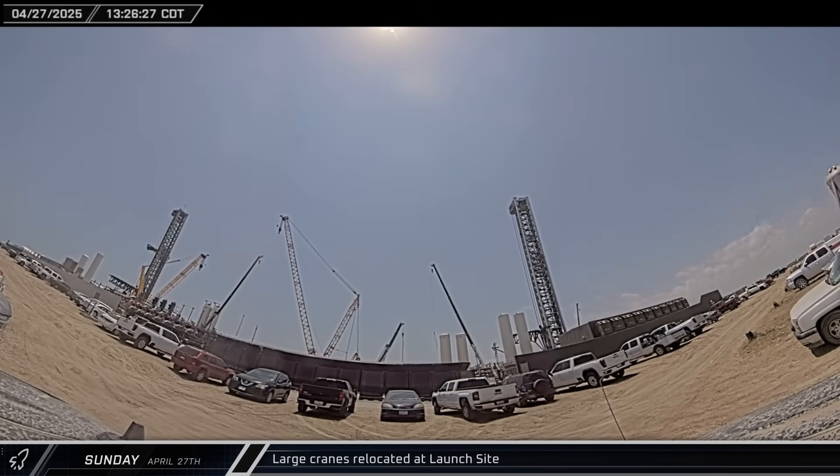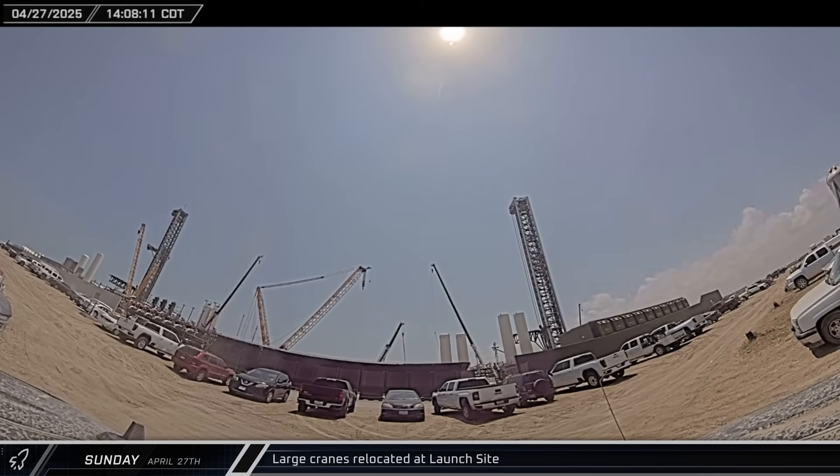The SpaceX and Buckner cranes switched places at Pad B. The Buckner cranes stopped further away to be reconfigured for the next phase of launch pad construction.